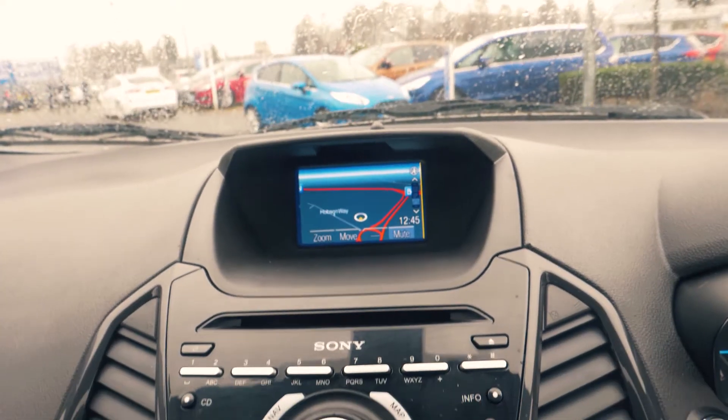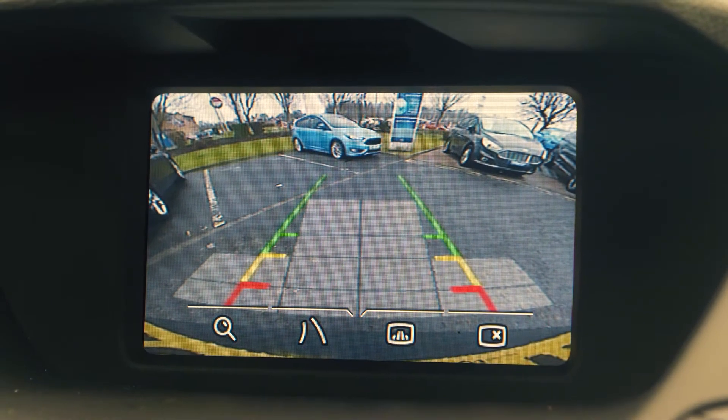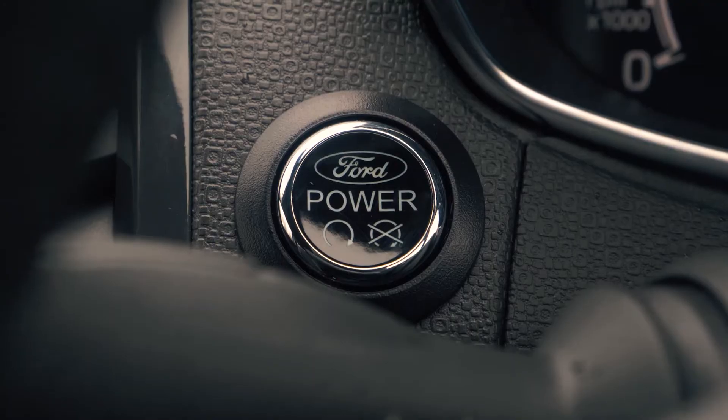There is a built-in sat-nav as well as Bluetooth and USB connectivity. It also has a rear parking camera to give you an extra helping hand when you need it most.